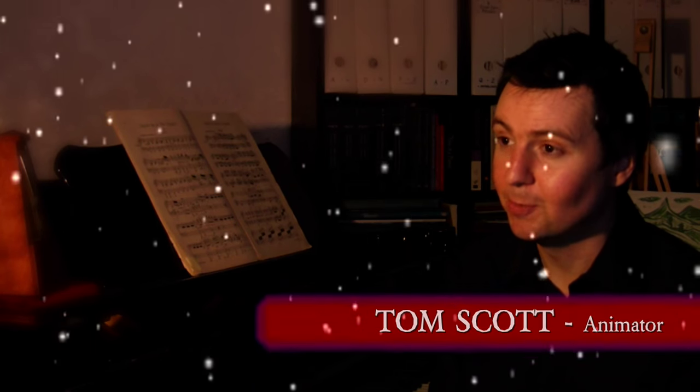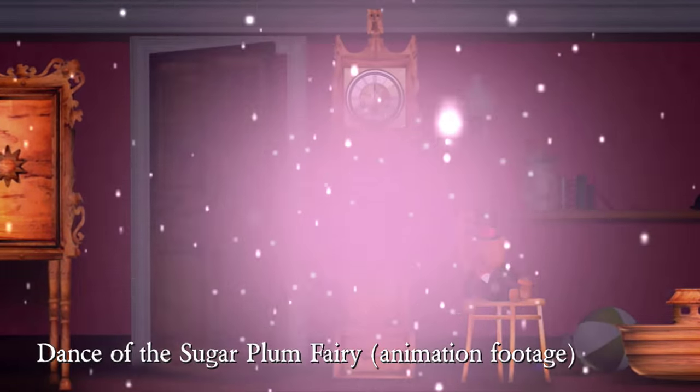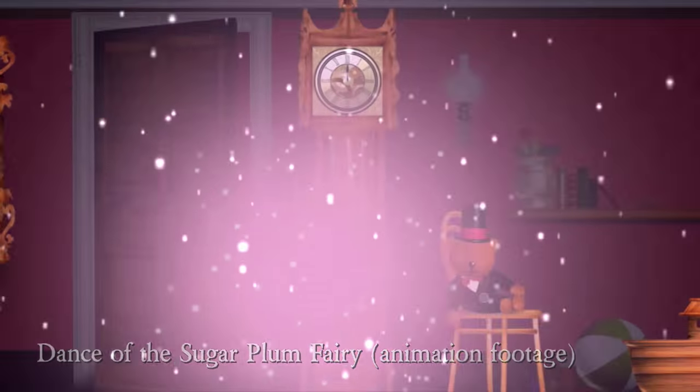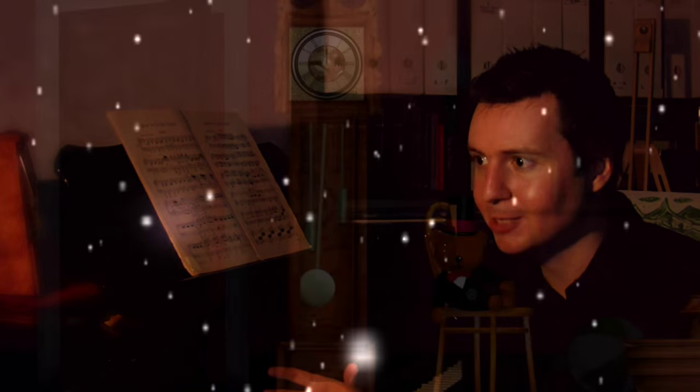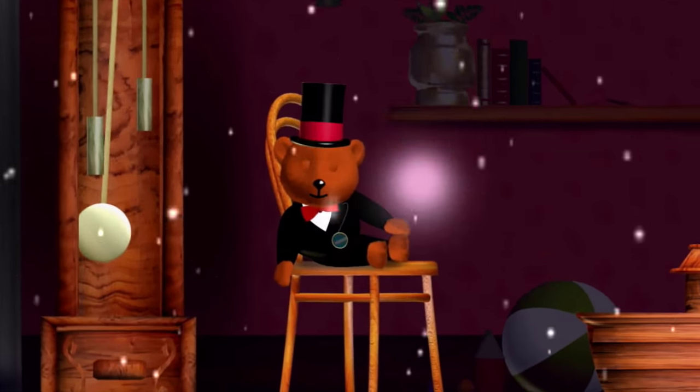My name's Tom Scott and I've been working on an animation to accompany Tchaikovsky's Nutcracker Suite. I imagined that the animation takes place in a grand house at Christmas time, and that everything in that room starts to come to life.